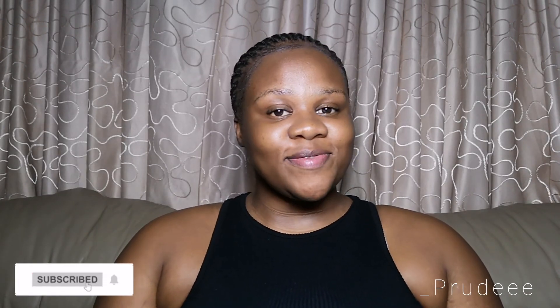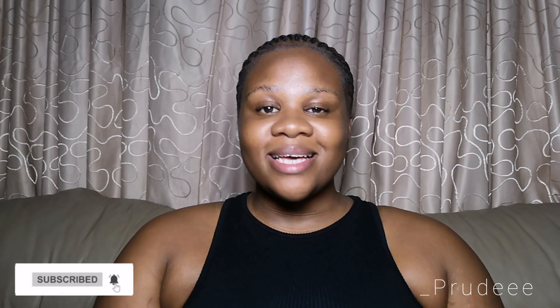Before getting into the video, I would love you guys to go and subscribe. If you haven't subscribed, like this video because I am giving you guys tips and the least you can do is like. Also leave a cute comment down below just to motivate me to make more videos. So let's just get back into the video.